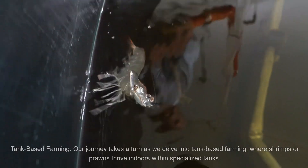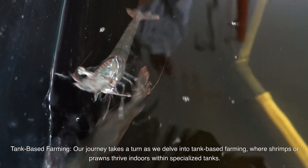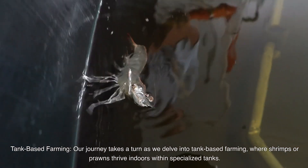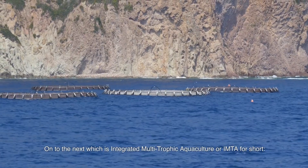Next is tank-based farming. Our journey takes a turn as we delve into tank-based farming, where shrimps or prawns thrive indoors within specialized tanks. Precision and control are the name of the game here.